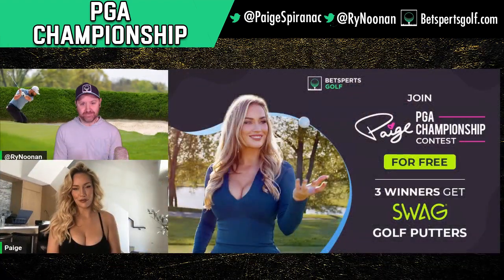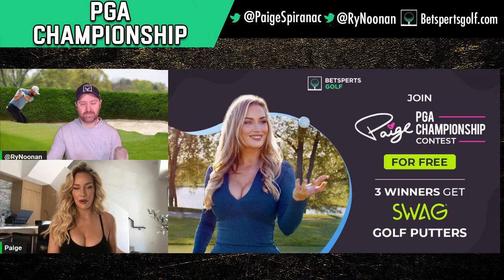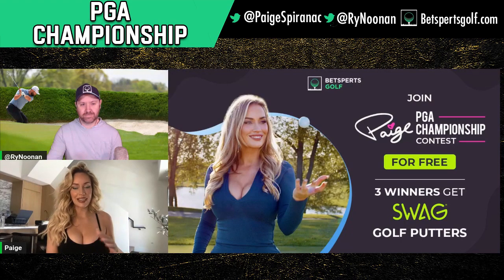So it is free to enter. You pick six golfers, and then it's the lowest total score wins, and the top three winners are going to get a Swag putter. If you guys haven't heard of Swag, they are one of the coolest companies in golf right now. They make sick head covers and even better putters, so this is a really great prize. It only takes a minute to enter, so I mean, why not, right?